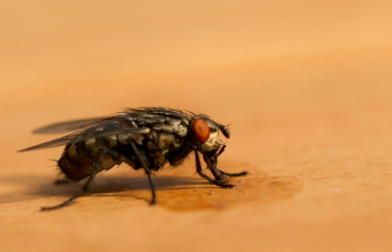The second stagma, the thorax, bears the wings and contains the fly muscles on the second segment, which is greatly enlarged.